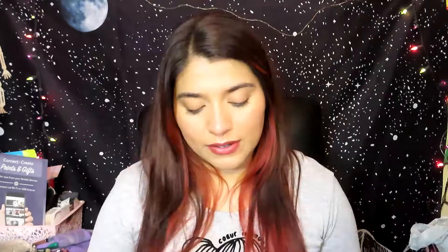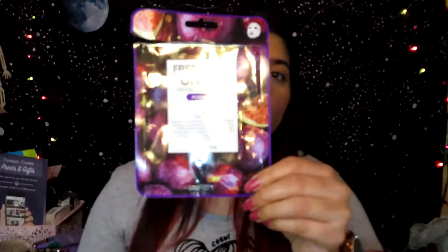The next thing I used up is this face mask — it's a Fresh Food for Skin facial sheet mask by Farm Skin. I really like this face mask: it didn't irritate my skin, my skin felt really moisturized, and it didn't cause my face to get extra oily. I get these from Amazon — they come in a pack of 12 or 24.